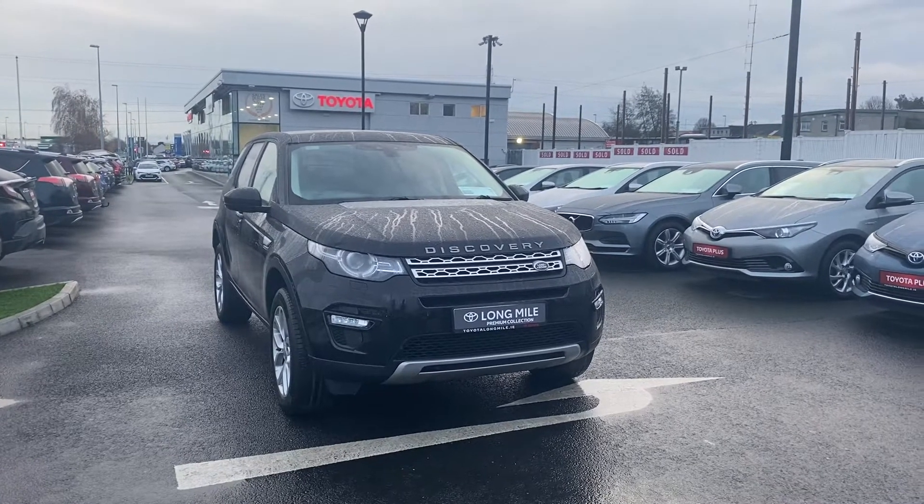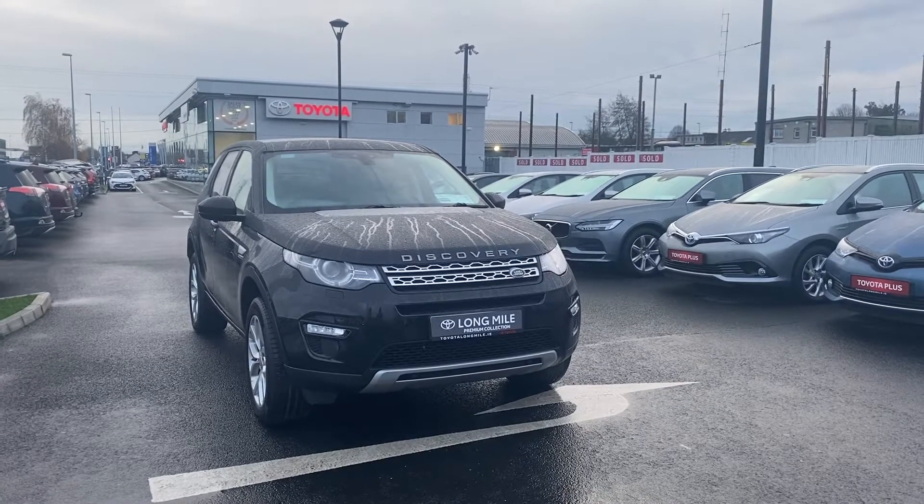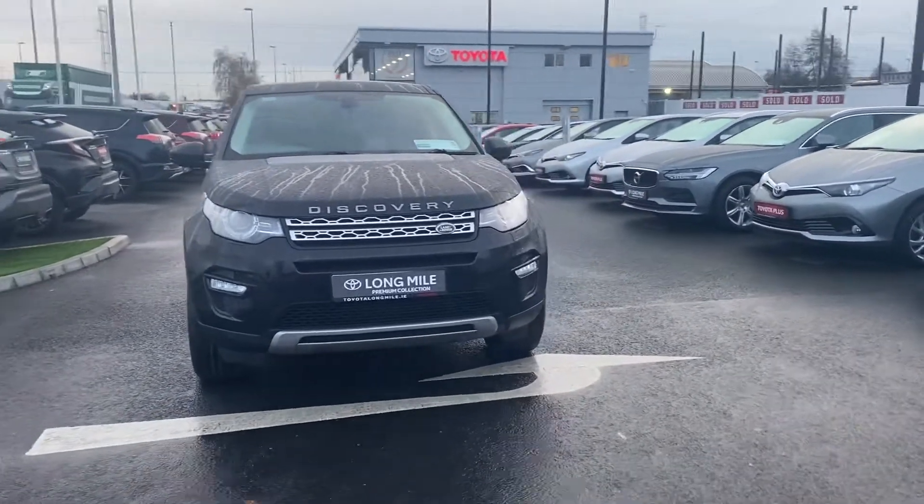Welcome to Taliota Longmoil. In front of me is the 172 Land Rover Discovery Sport HSE model. This is the 2 litre automatic.